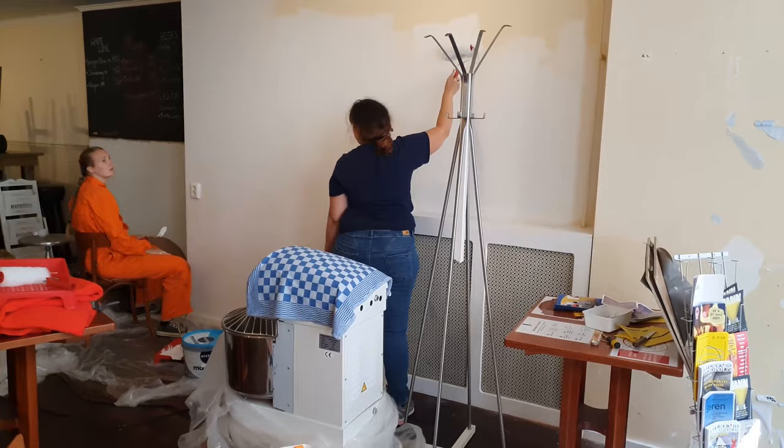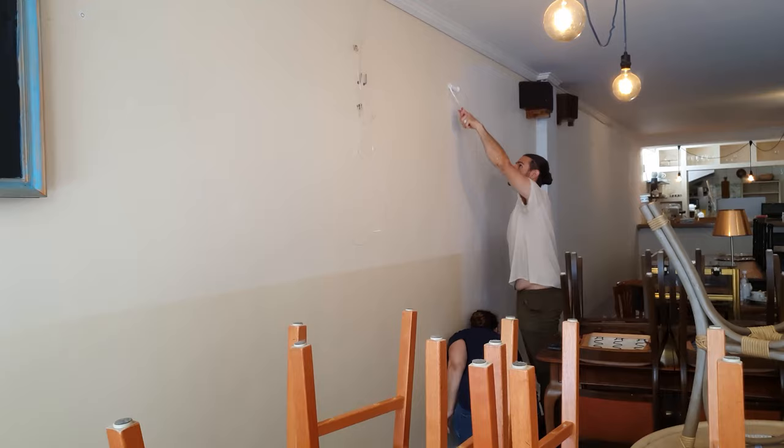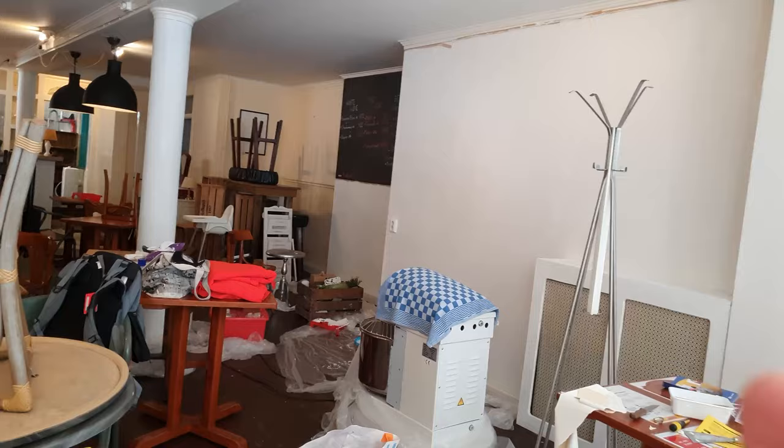A small team of volunteers, including me, spent several days helping to paint. Labor is one of the most expensive parts of a renovation job, so if you can do it yourself or have handy friends who can help, you can really save some cash.